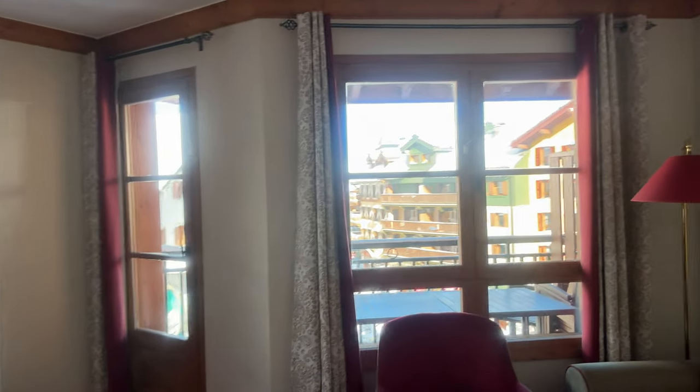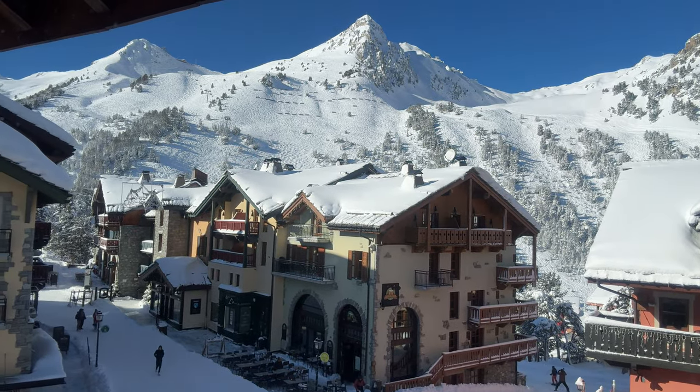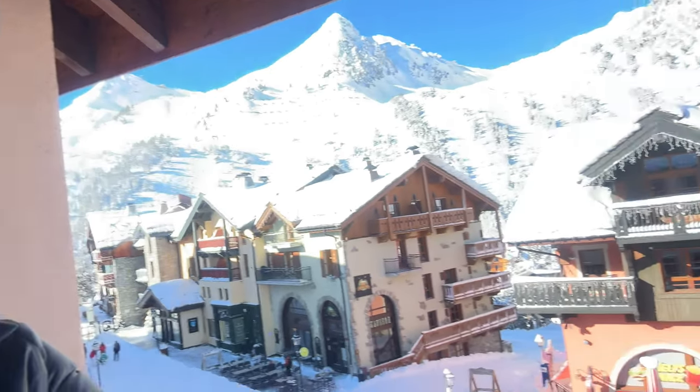Nice view of the village of Arc 1950. There are multiple buildings with the Pierre-et-Lacance residences. This is Prince des Cimes, which is pretty much the nicest building complex. You've got the indoor swimming pool as well. I'll go outside — nice and cold and fresh. We had a bit of snow in the last few days, but look at that beautiful village.